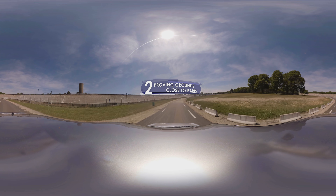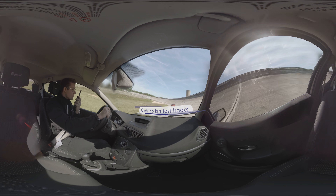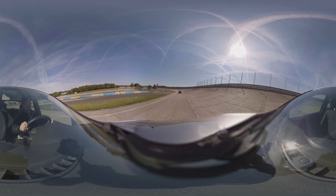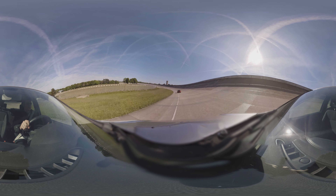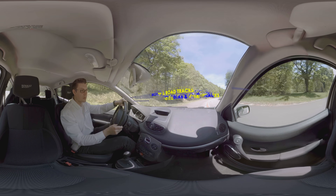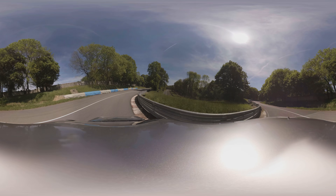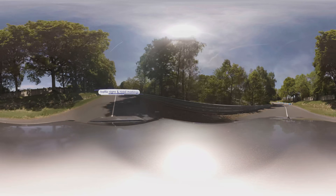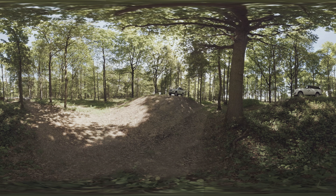Entry of the vehicle on the test area. Checking vehicle systems. Entry of the woodland section.